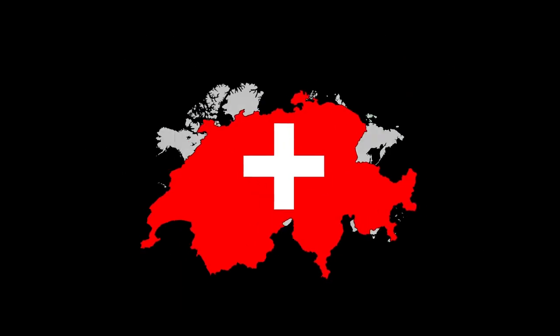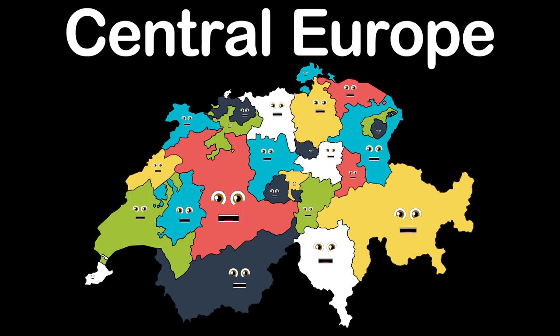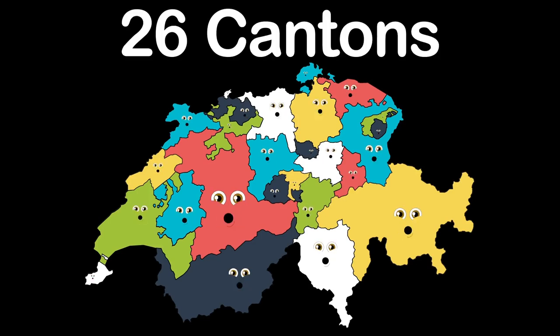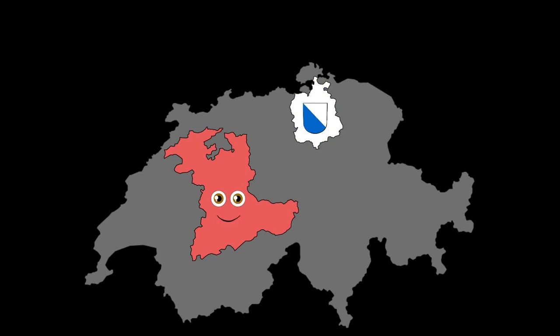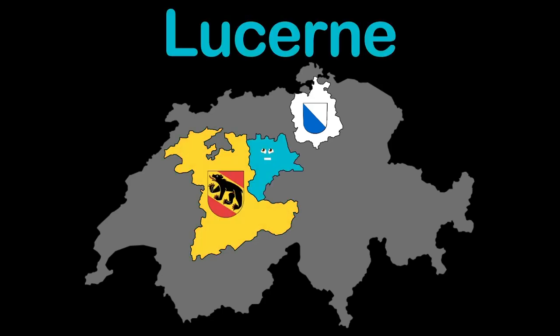We are the country of Switzerland. We are the 26 cantons. Let's start off with Zurich, in the northeast. My capital shares the same name, Zurich in Switzerland. Bern is the name of the canton, and Bern is also the name of the capital.